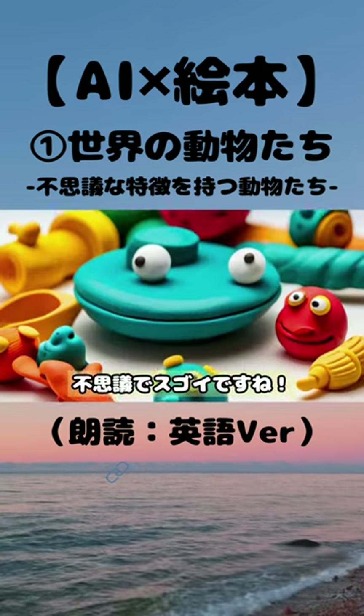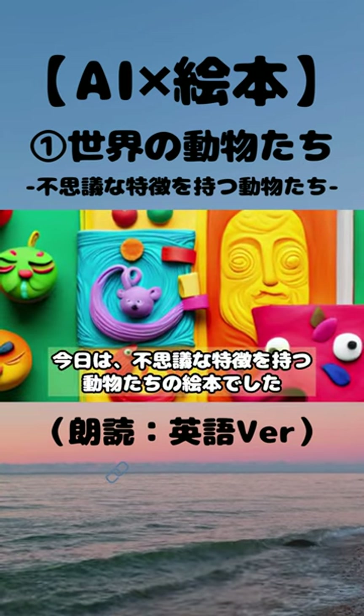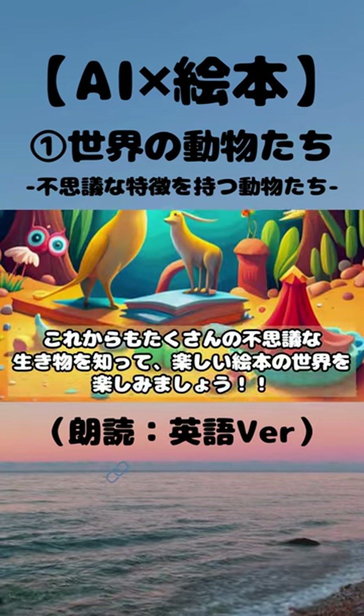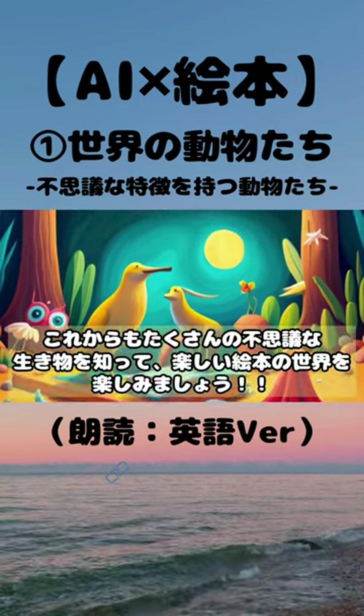It's fascinating and amazing, isn't it? Thank you for watching until the end. Today, we had a picture book about animals with fascinating features. I wonder which animal you found the most fascinating. Let's continue to discover many more fascinating creatures and enjoy the world of fun picture books in the future. Thank you.